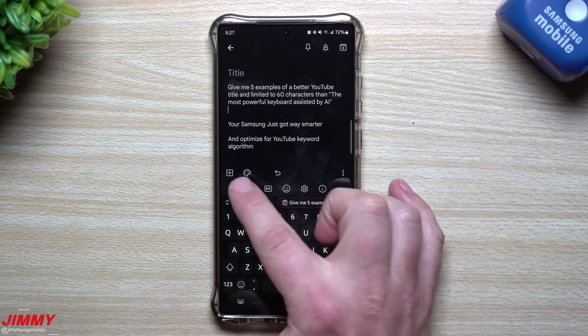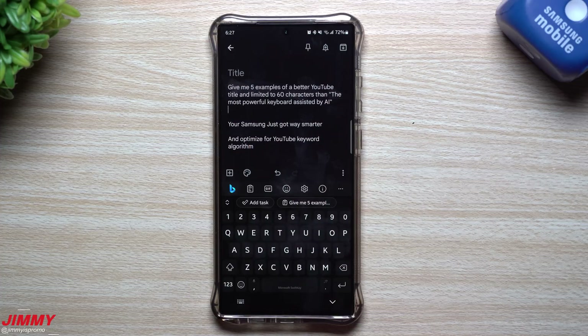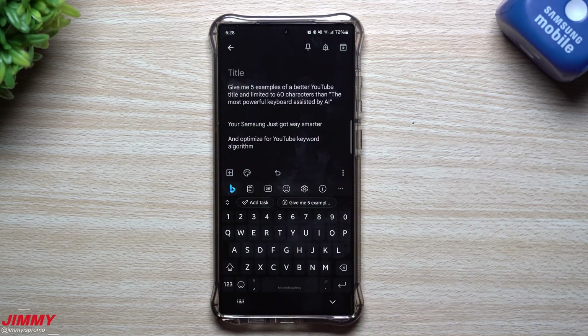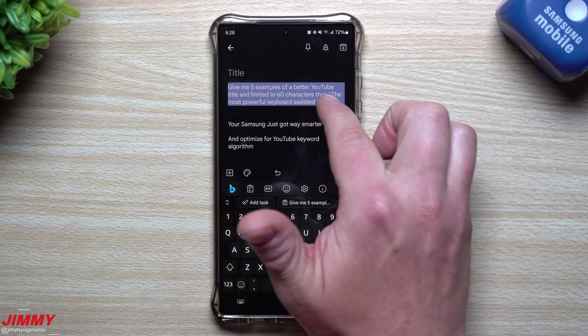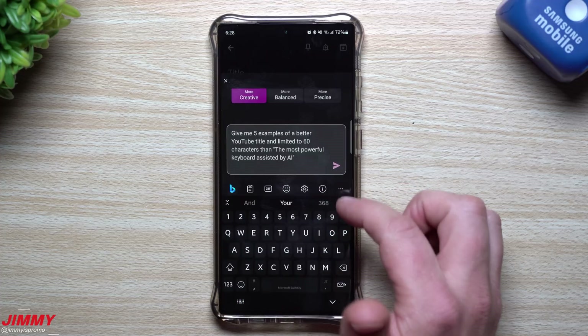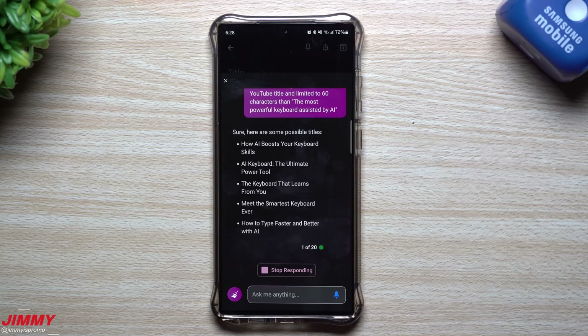Now let me show you the last feature — the full ChatGPT chat sitting right here. I'll set it to 'More Creative.' I had a couple of title ideas, including 'The Most Powerful Keyboard Assisted by AI,' but I wanted to see if there are better ones. I'll give it a prompt: 'Give me five examples of a better YouTube title limited to 60 characters than: The Most Powerful Keyboard Assisted by AI.' I paste it in and hit send. It gives me: 'How AI Boosts Your Keyboard Skills,' 'AI Keyboard: The Ultimate Power Tool,' 'The Keyboard That Learns from You,' 'Meet the Smartest Keyboard Ever,' and 'How to Type Faster and Better with AI.'